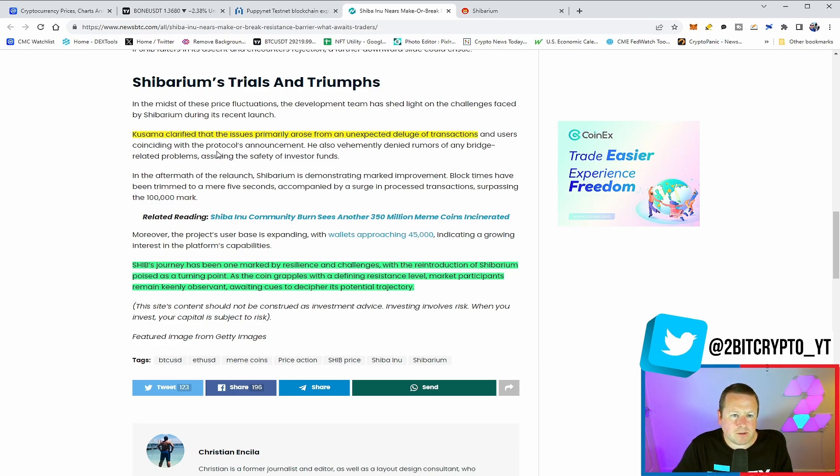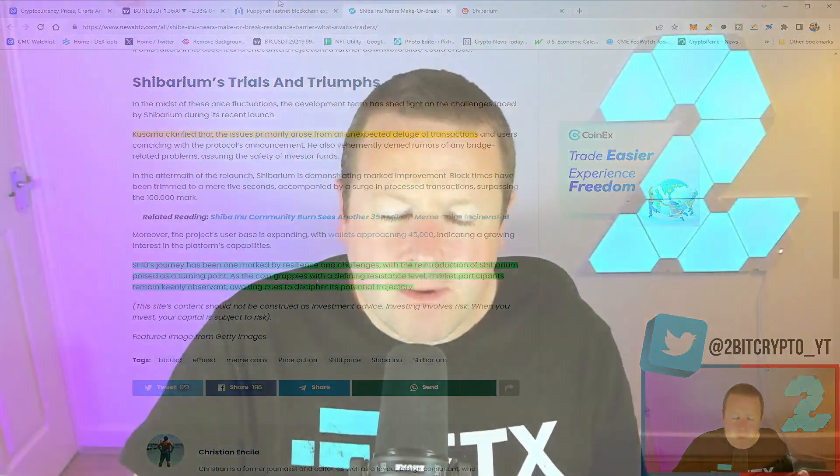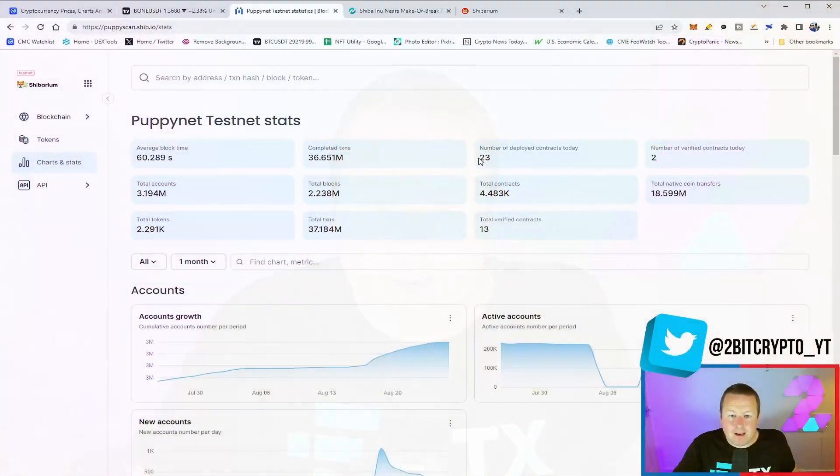There are trials and tribulations to get over, but also real triumphs coming. Kassama clarified the issue primarily arose from an unexpected deluge of transactions — this refers to when Shibarium was closed down and held back. I talk about the throttling of the network so we can't yet see its full potential, but SHIB is about resilience — that network always comes back fighting, and the community stands strong.